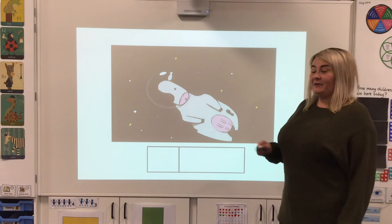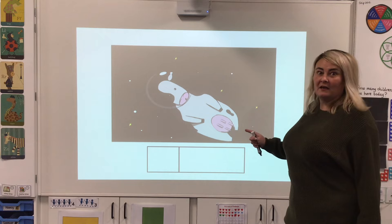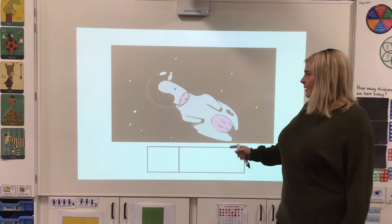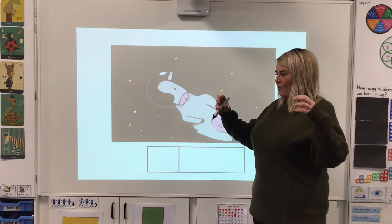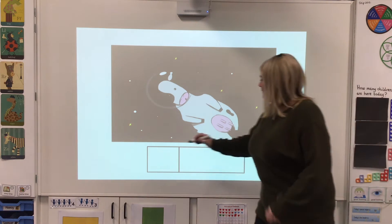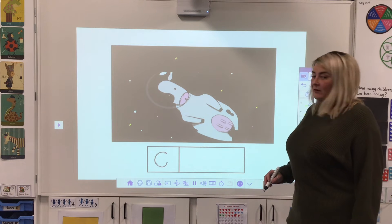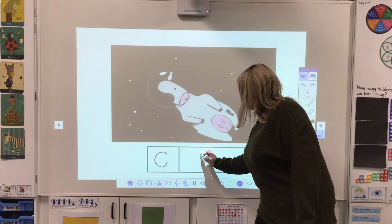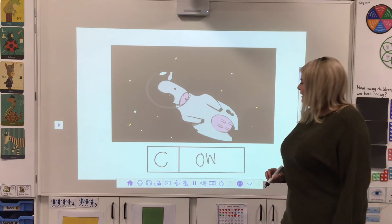We're going to be using OW to write some words. Our first word is — it's a space cow! I'm going to stretch it: cow. And now I'm going to chop it: C, OW. C is our first sound and it's a curly cut, and then we've got the digraph OW — that's our second sound. Now have a go at some more.